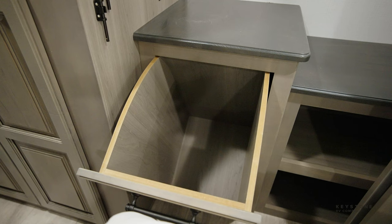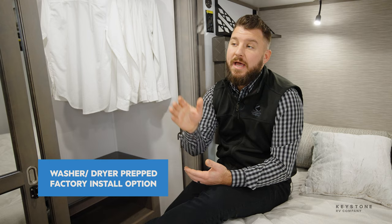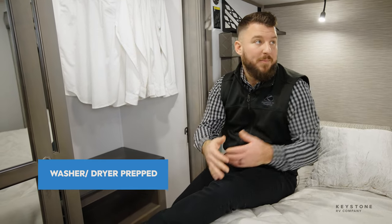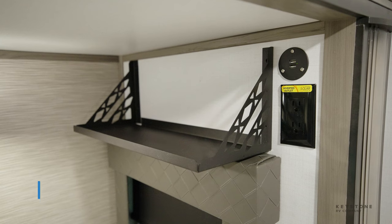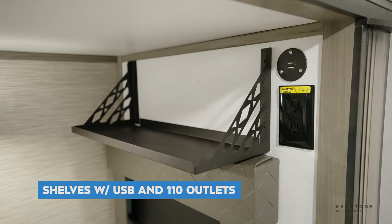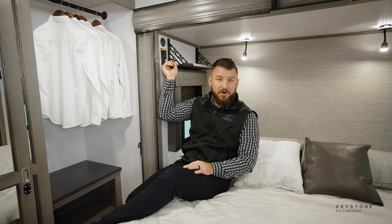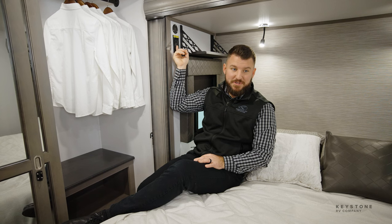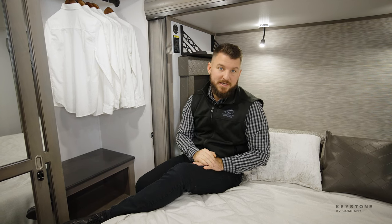New for Montana this year is that we now offer washer dryer as an option from the factory — everything will come standard prepped, or you can option in the washer dryer as well. Back here we also have CPAP shelves with USB and 110 outlets, with inverted outlets strategically placed so that if you are boondocking you have the ability to hook up your CPAP via your SolarFlex 200, 400, and 1200il that we mentioned earlier.